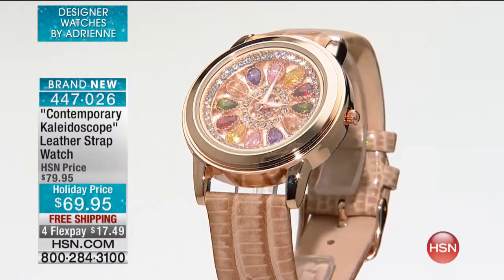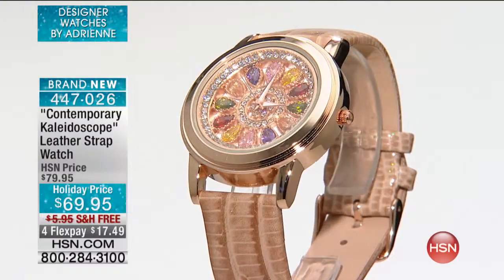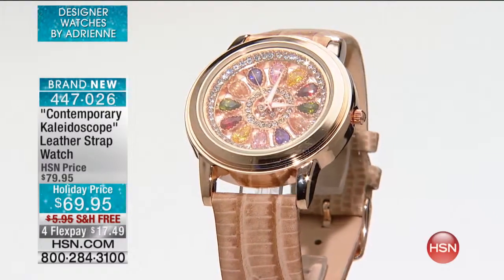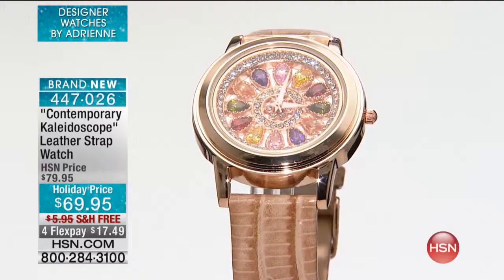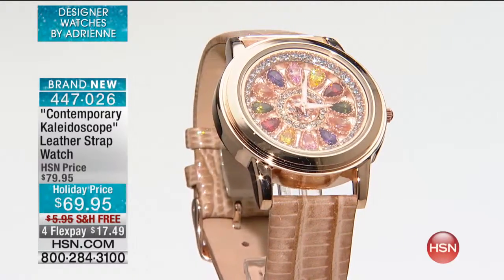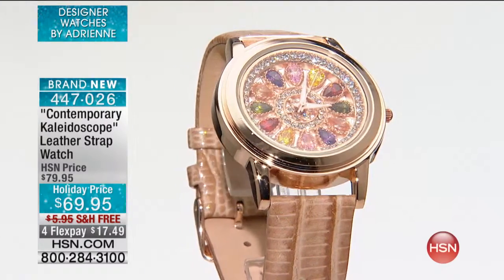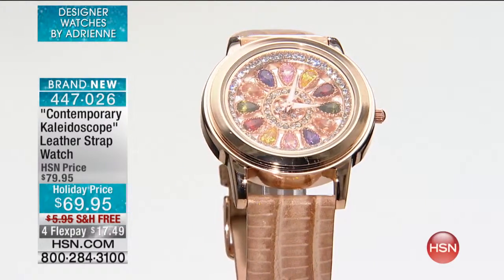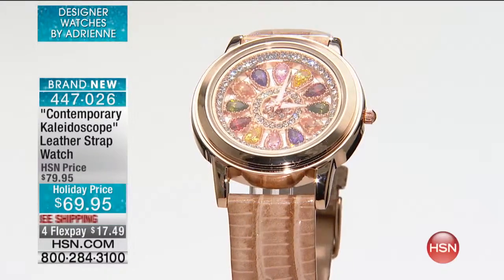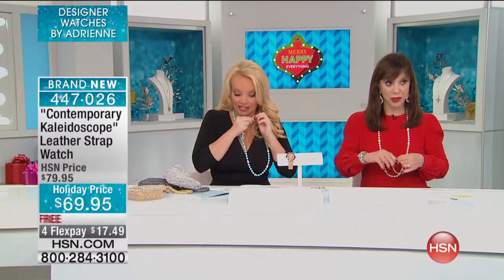We're going to start with brand new — the most affordably priced Kaleidoscope watch that we have ever done, and yet one of the more expensive ones to make because it has the larger stones. We're doing free shipping on this. We took it from $79 to $69, and free shipping saves you $6. That shipping is guaranteed by December 24th for no additional charge. And the Flex Pay is $17.49 to bring this home.